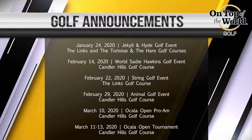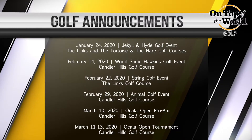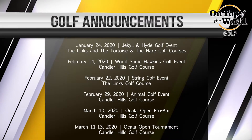February 29th is Animal Golf, which will actually be held at Candler Hills Golf Club at nine o'clock shotgun. You create your own foursome and you will have a little mini tournament within that group, Animal Golf. So look for that registration.